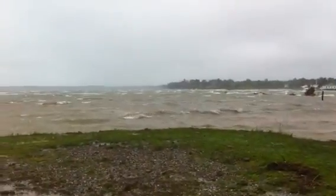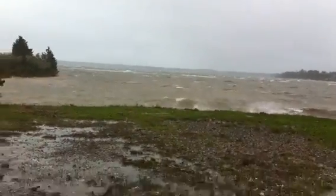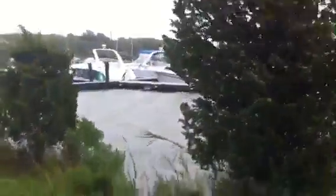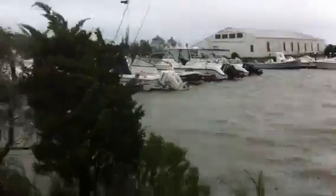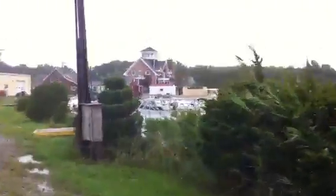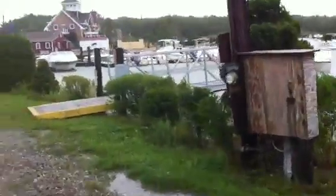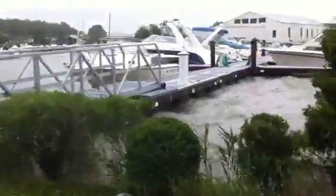The storm surge is pressing up probably 6 to 8 feet here. And you'll see back here, the boats are alright, the gas dock is underwater, and the storm surge is bringing this water in so high that the docks — you actually walk them uphill to go out onto the docks now.